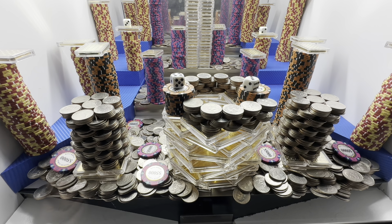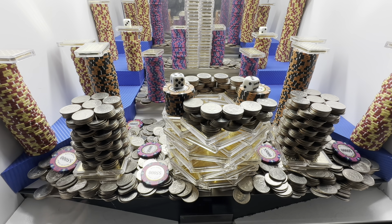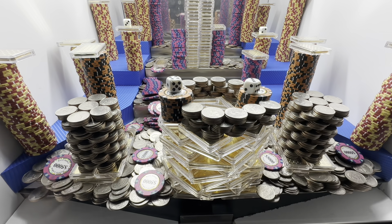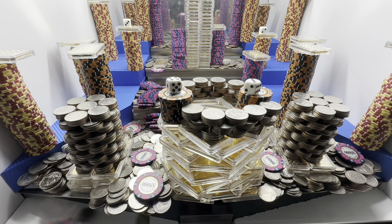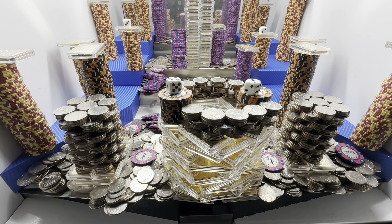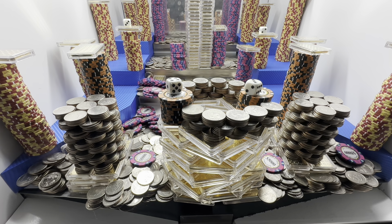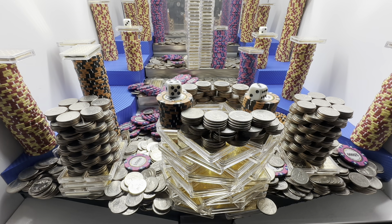I got her loaded up real good. I count one, two, three, four, five, six, seven, eight, nine, ten, eleven, twelve, thirteen, fourteen — I don't know, it's like 20-something towers. Four dice, a couple of quarter towers in there, just gold everywhere. It's starting to go.